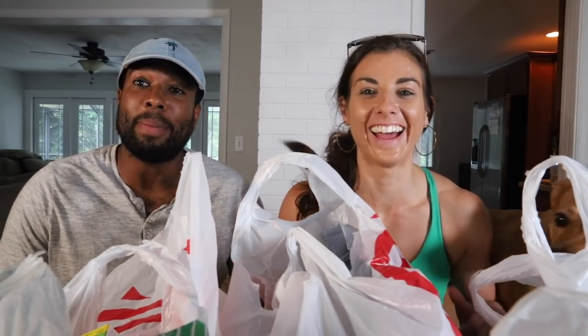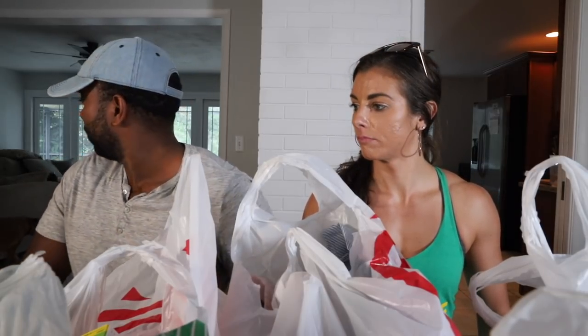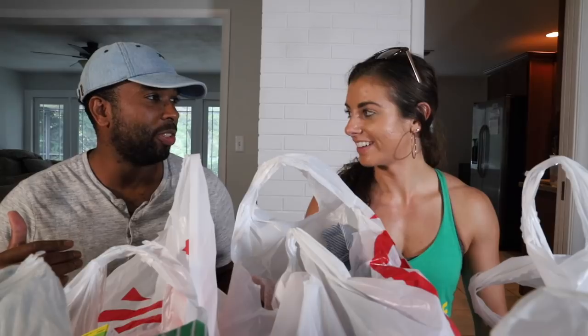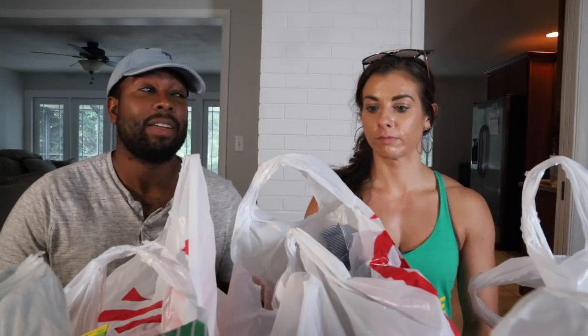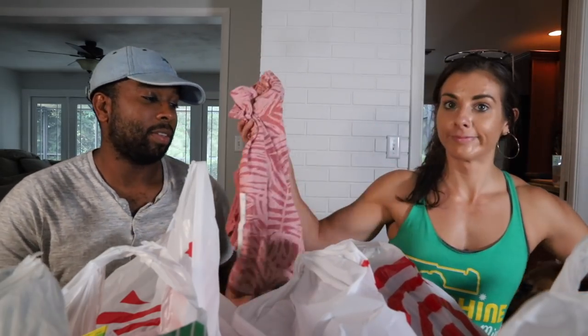Okay, we went shopping! This is going to be a bit impromptu — we normally have a script. We went to Dollar Tree and it was a complete fail for us — very busy, didn't have a lot of what we needed. So we ended up at Target. Let's start with the tanks — let me find those.